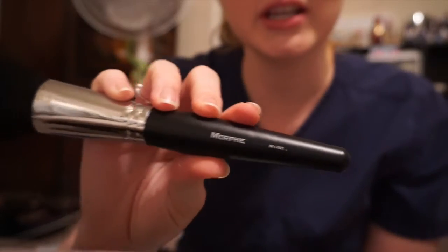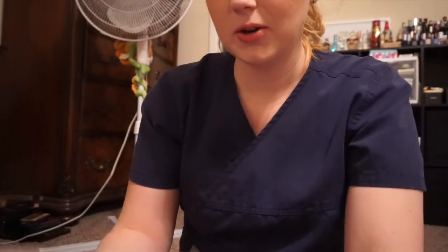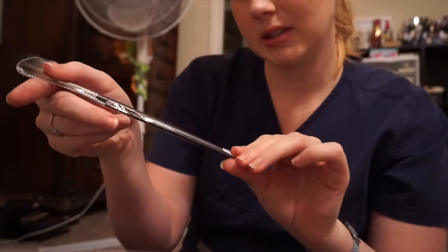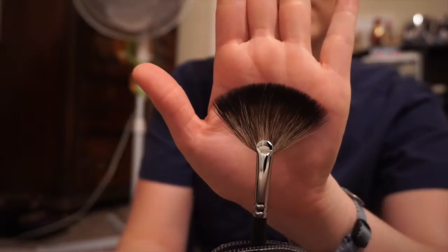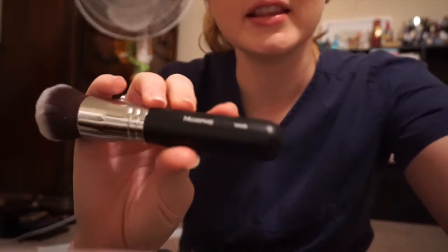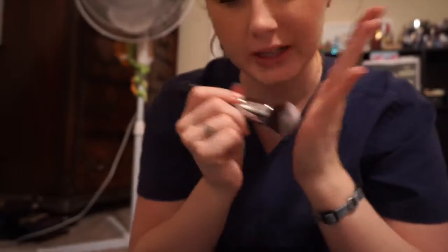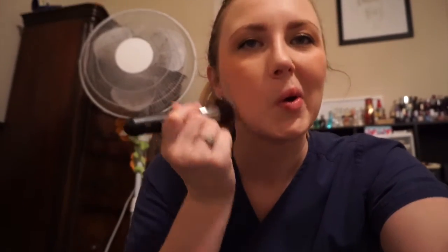This is the M140 — that is huge, it's a huge brush. Oh, a nice fan brush — that's the M601. It has a lot of give to it. Then the M439, which is a really dense brush. You know what would be helpful if they put in what they recommend these for, but I think that's on the website. It has a really nice weight — good for buffing.